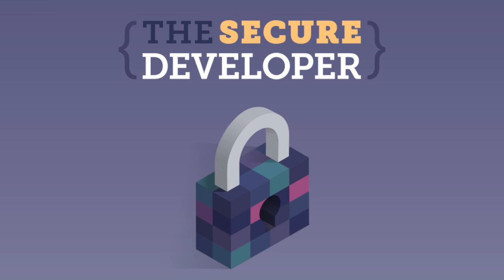Hi, I'm Guy Podjarny, CEO and co-founder of Snyk. And you're listening to The Secure Developer, a podcast about security for developers, covering security tools and practices you can and should adopt into your development workflow.